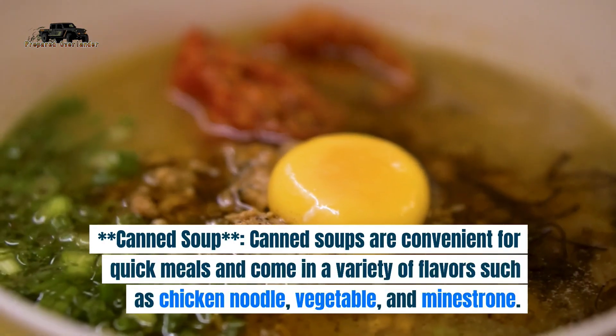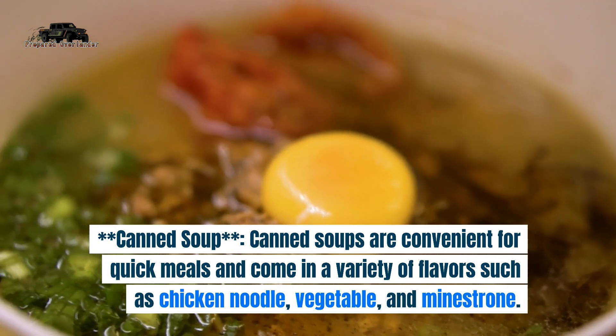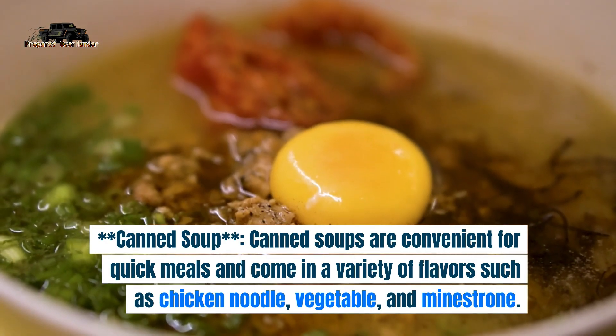6. Canned soup. Canned soups are convenient for quick meals and come in a variety of flavors such as chicken noodle, vegetable, and minestrone.